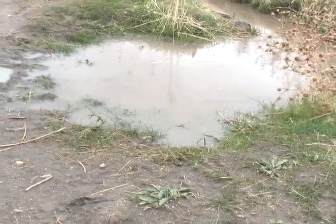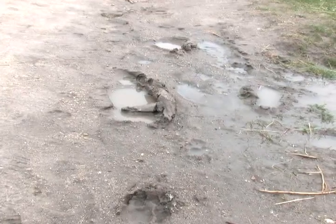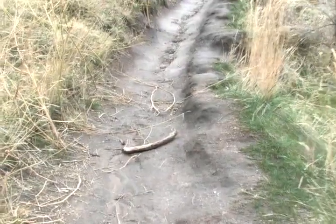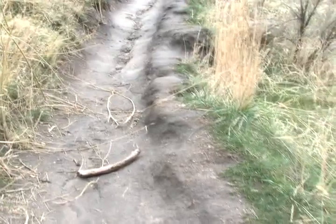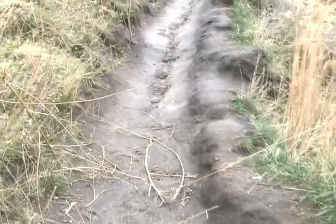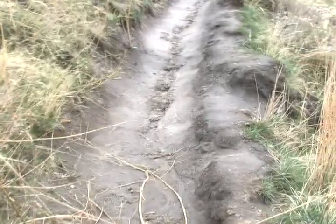Here you can see more trail damage. Here's a clear example of how if a trail gets muddy in the center, people start walking off to the sides. And then it widens the trail and you lose the single track.